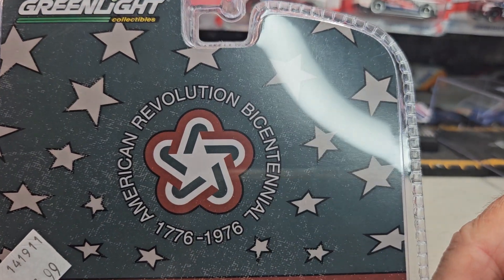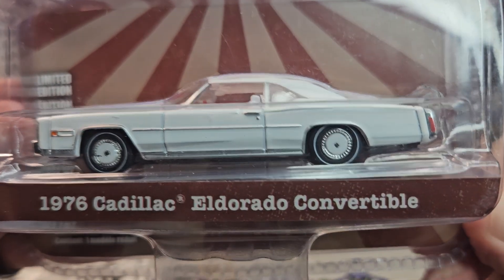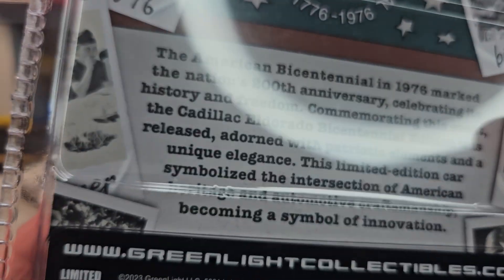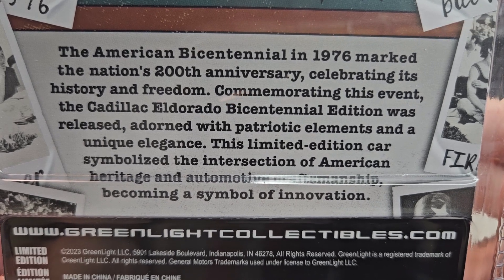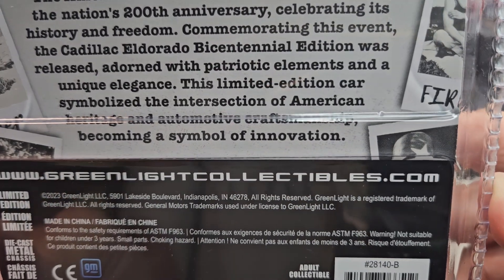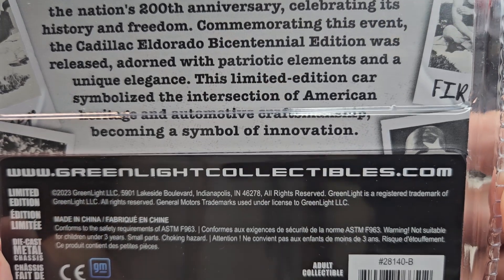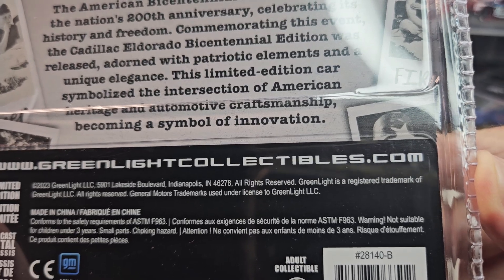American Revolution Bicentennial — 1776 to 1976. It's a Green Light 1976 Cadillac El Dorado. In America's Bicentennial, 1776 marked the nation's 200th anniversary, celebrating its history and freedom. The Cadillac El Dorado Bicentennial Edition was released adorned with patriotic elements and unique elegance — this limited edition car symbolized the intersection of America's heritage and automotive craftsmanship, becoming a symbol of innovation.